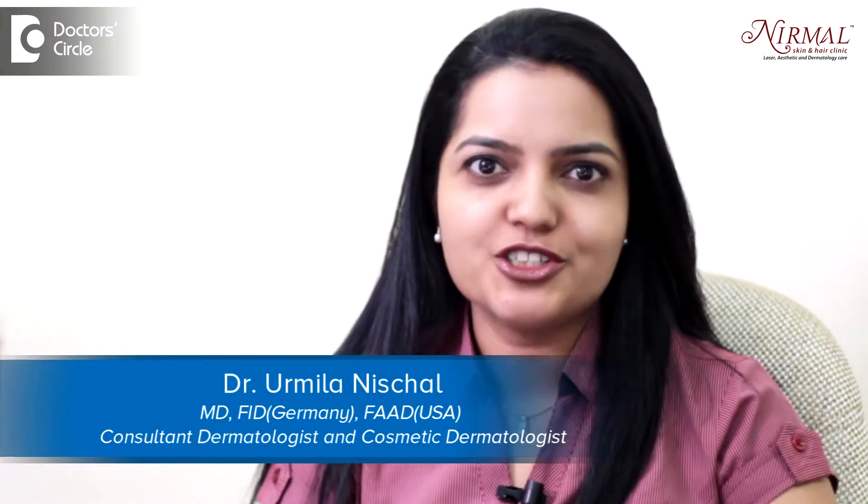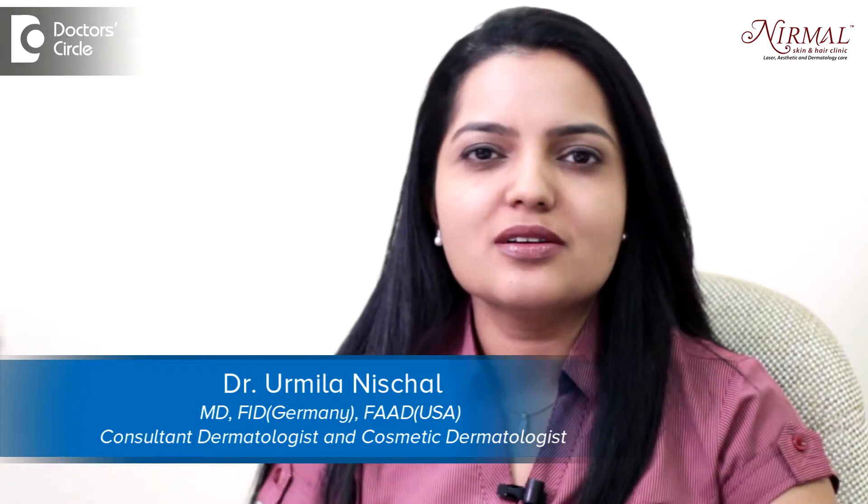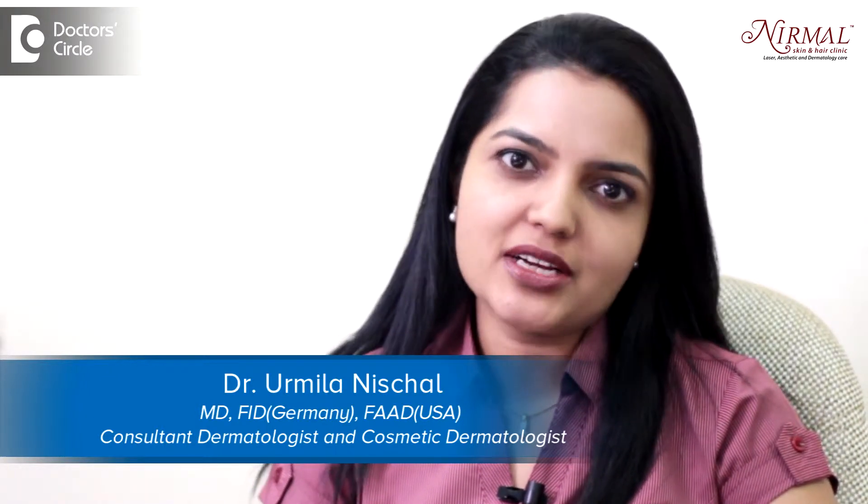Hello, I am Dr. Urmila Nishchil. I am a dermatologist and a cosmetic dermatologist practicing at Nemal Skin and Hair Clinic, Bangalore.